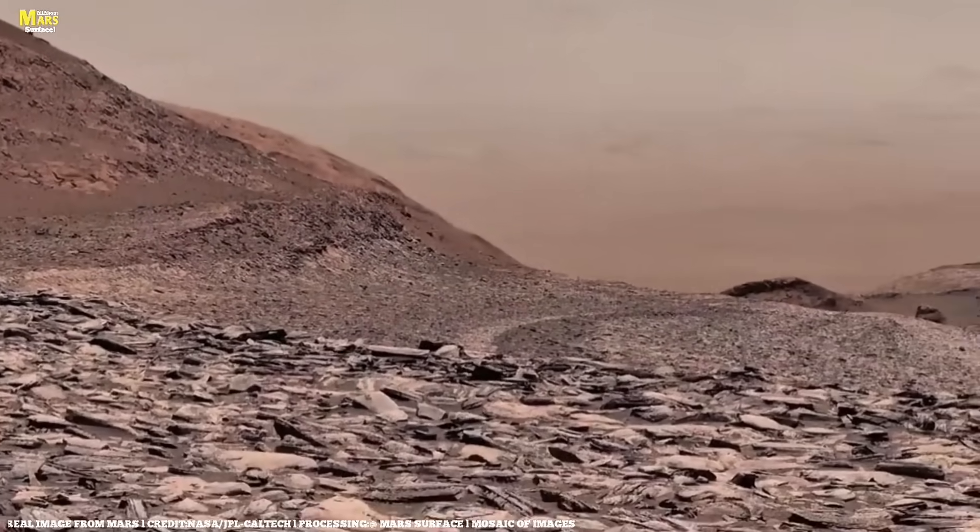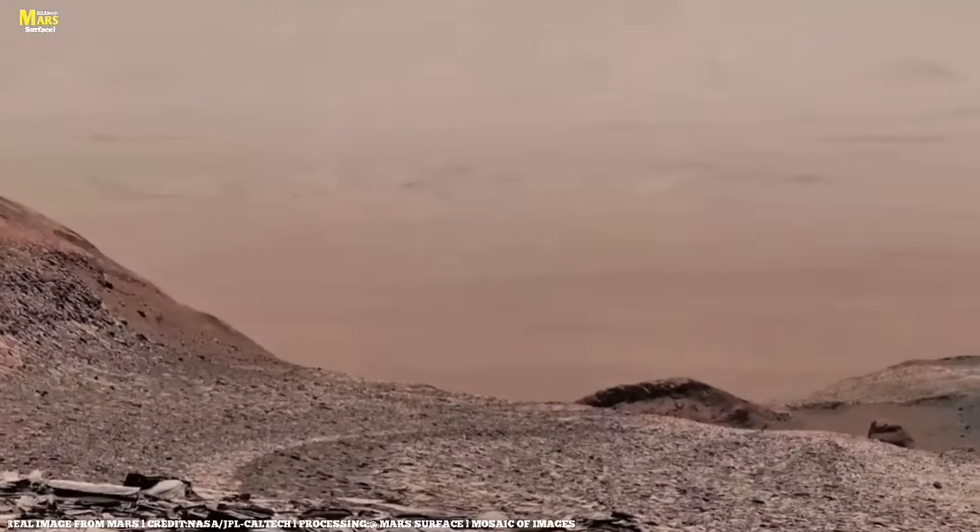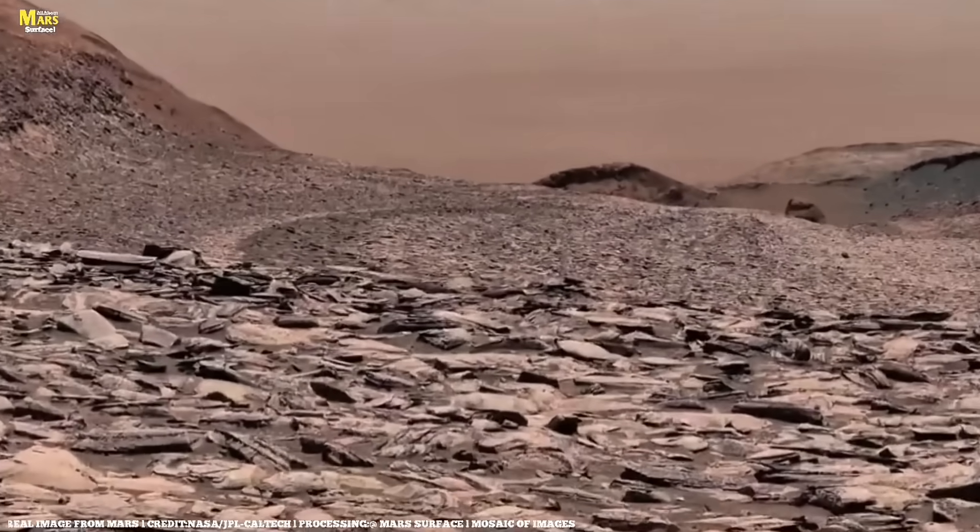And finally, here's a question for all of you: if you had the chance to go to Mars, what would you want to see or explore first?